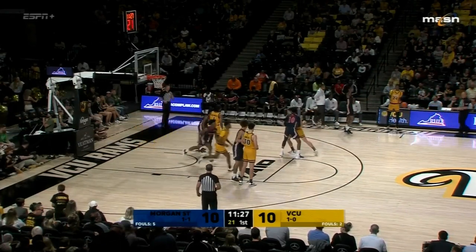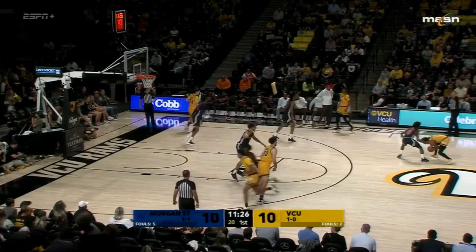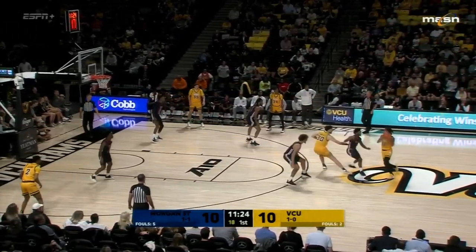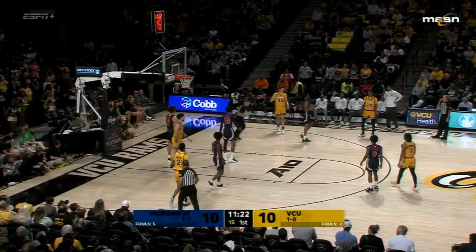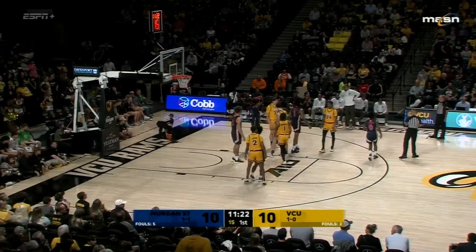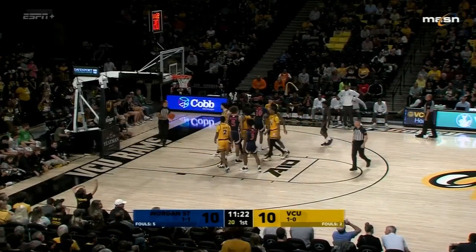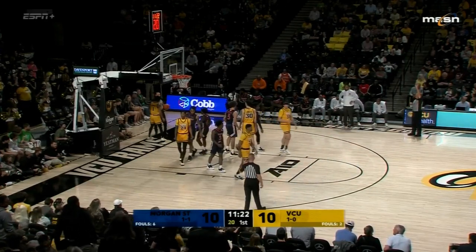What Mike Rhodes did during the first TV timeout — talking to the officials about how physical the game was — worked, because they've been calling it a lot tighter since then. There's another whistle. That's about six fouls on Morgan State. VCU with two right now, which means VCU shoots the rest of the half.